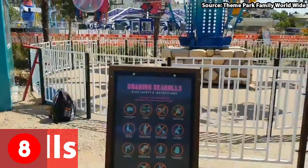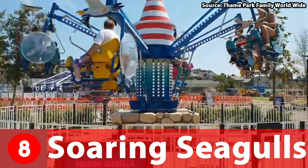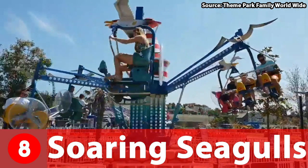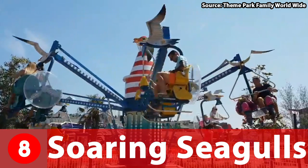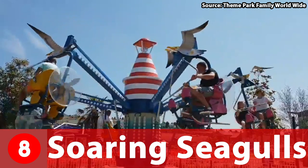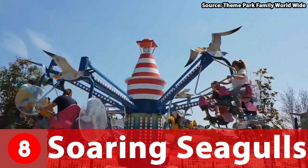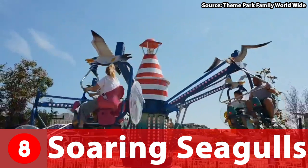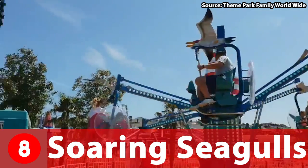At number 8 we have Soaring Seagulls, and throughout the whole time I've been doing theme park coasting, I don't think I've ever seen a ride as unique as this. On this attraction you board your seat, which has a pretty cool seagull theming, and then you control how high you go by pedalling. This is basically like a workout flying elephant ride — once your ride begins, you pedal, and obviously the more that you pedal, the higher that you go. Therefore if you are lazy, this ride is not for you, but if you enjoy sweating buckets and a really good time, go ahead and ride Soaring Seagulls.